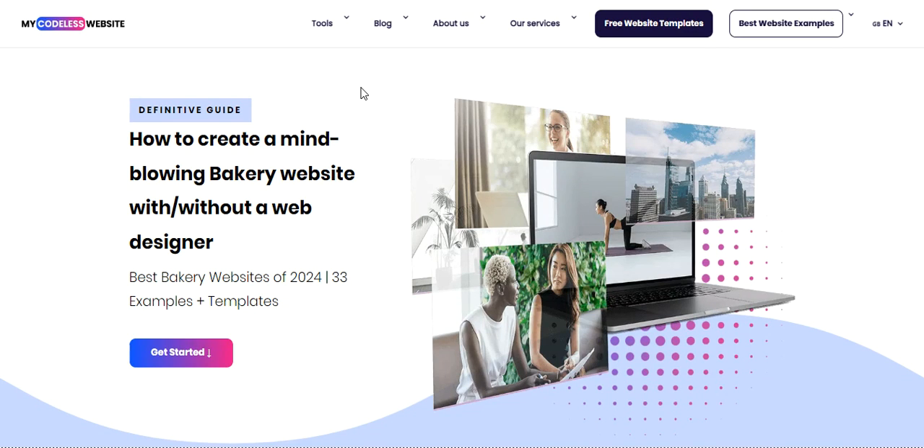Hello, I'm Christelle, a web designer viewer at myCodeless website. In this video, we'll dive into some incredible bakery websites. These examples will highlight how a well-crafted website can significantly enhance the presentation of your baking services. You'll be impressed by how these sites utilize design elements, convey their message, and attract clients.